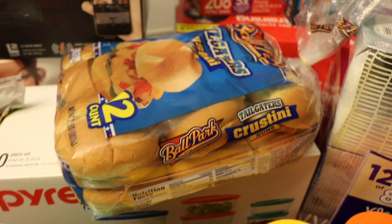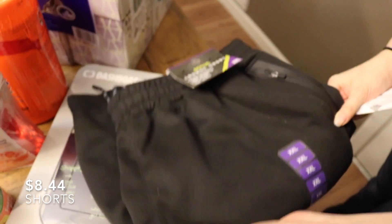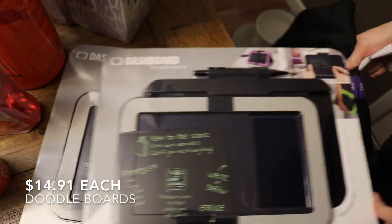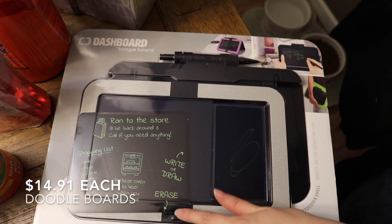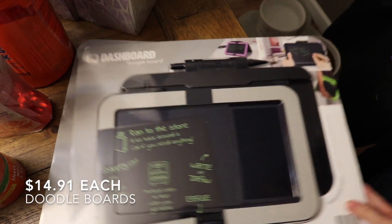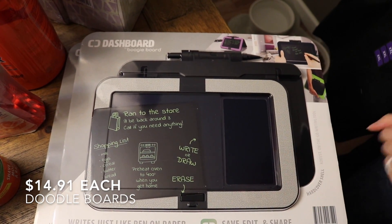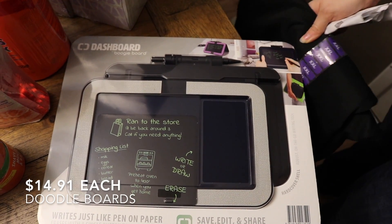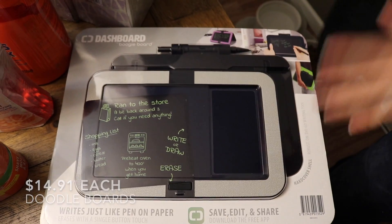Now let's get into the non-food items. Starting at the bottom, these are a pair of lounge pants for my husband — he just needed a pair. We also got two of these drawing boards where you can draw on them, hit the button, and it erases. One is for my husband to use in his work car, and this one is for my son to play with in the car when he gets a little older.